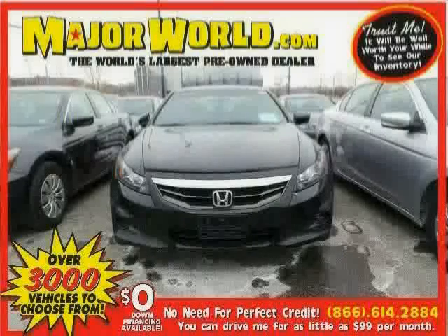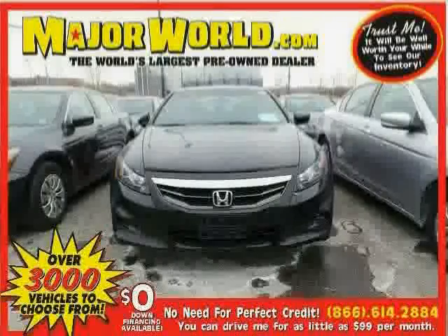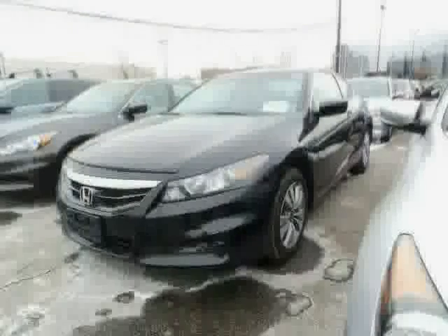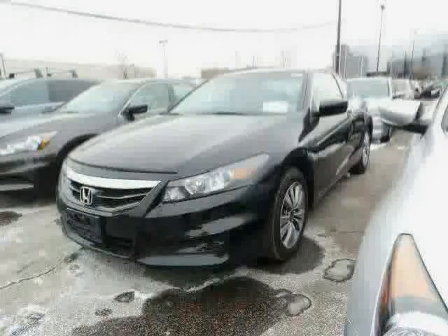Look at this 2011 Honda Accord Coupe equipped with leather steering wheel, satellite radio, premium sound system, heated mirrors, sun moon roof, MP3 player, stability control, and front wheel drive.